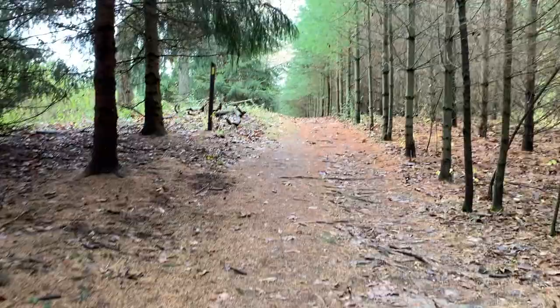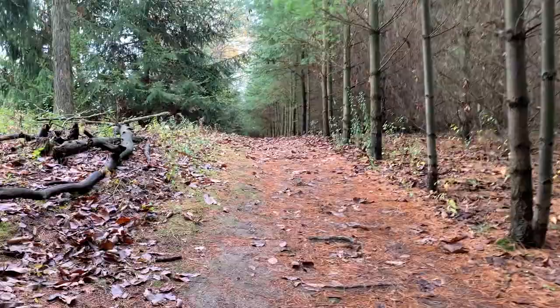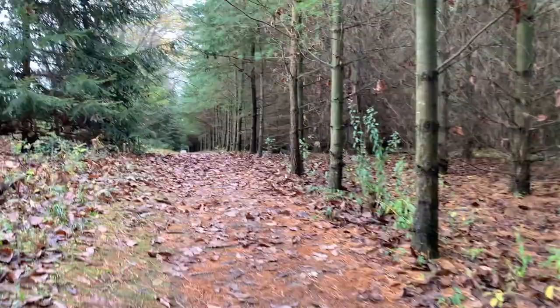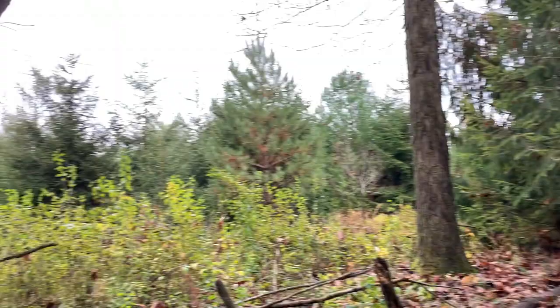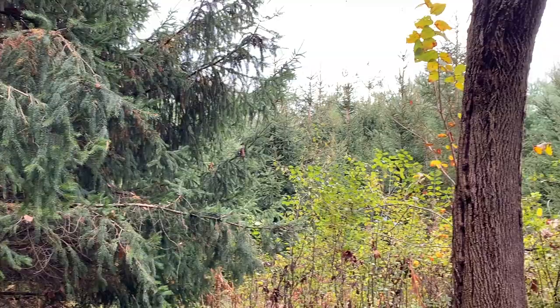The 1,200 miles of the Ice Age Trail here in Wisconsin can sometimes run along private businesses, private land, and homes. Today as we're walking along this Low Lake segment of the Ice Age Trail, there's a Christmas tree farm right next to the segment we're walking on right now. There's some evidence right here of some of those Christmas trees.